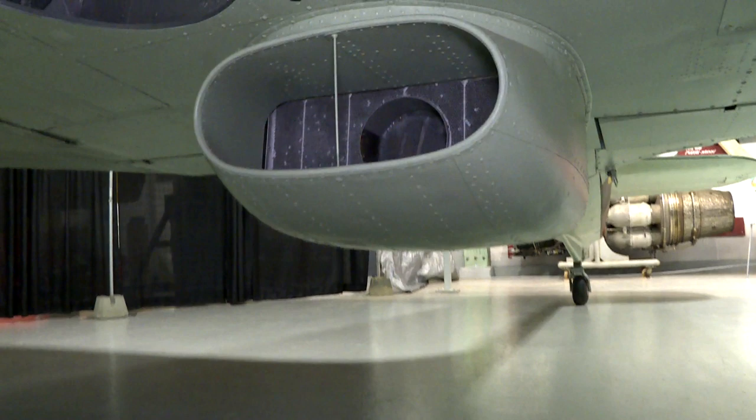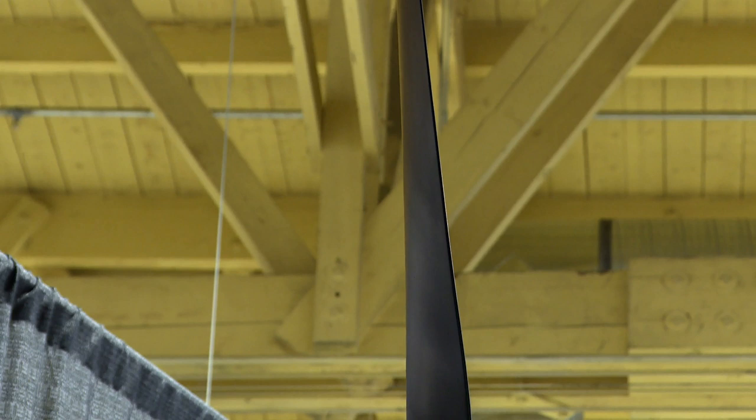But the evolution of fighter planes, and in fact all aircraft at that time, was happening at a tremendous pace. So even with the war beginning just four or five years later, the poor old Hurricane was starting to suffer. It was being out-competed by other British designs, and certainly other German designs too.